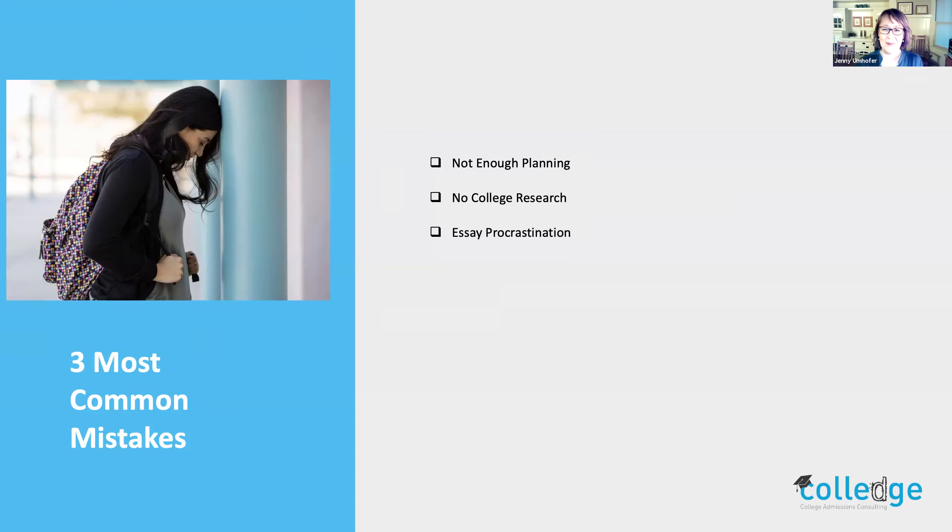If you procrastinate on your essays and this application, the likelihood of something going wrong last minute increases — let's say your Wi-Fi goes down, you may just miss the deadline. So don't procrastinate. And then of course, no college guidance — nobody helping you, nobody looking at your essays. This requires multiple eyes to really make sure you present your best self, whether it's from your high school counselor, a teacher, your parent, or someone like us. We really believe in having an extra set of eyes looking at all of your materials.